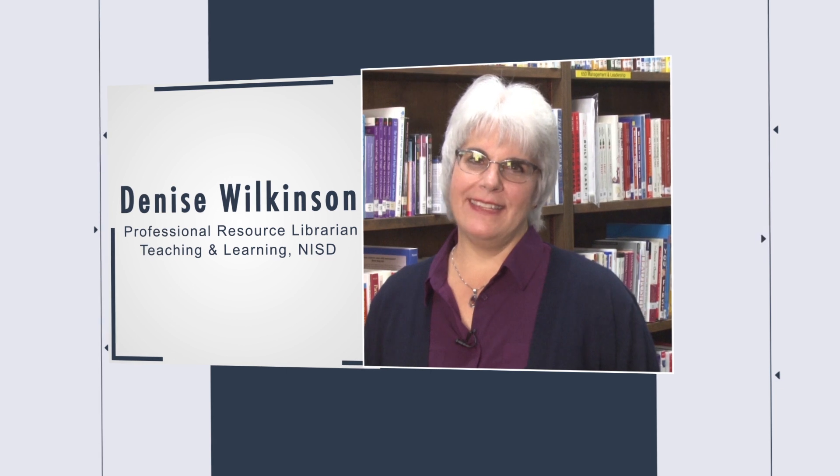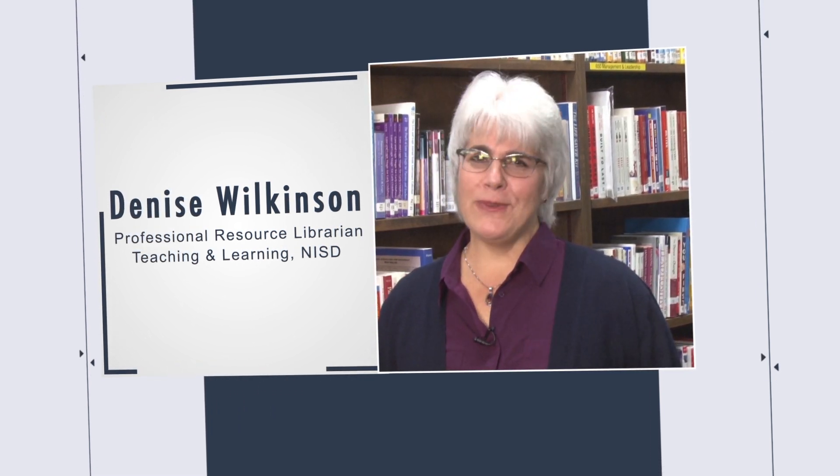Hi, I'm Denise Wilkinson, the librarian at the Northside Professional Library. I'd like to share my personal choice of top five books for every teacher, no matter your grade level, content area, or years of experience.